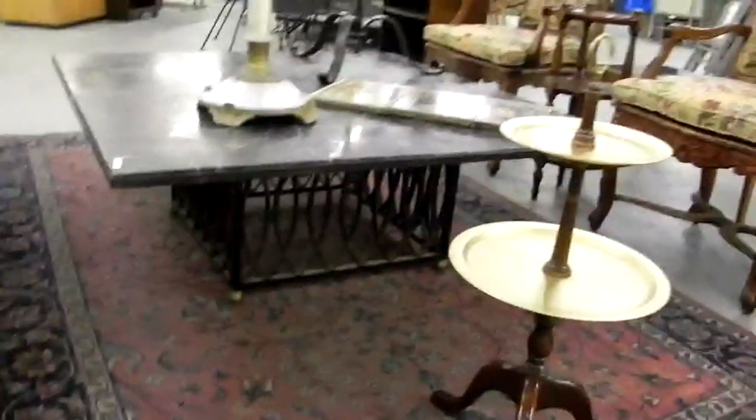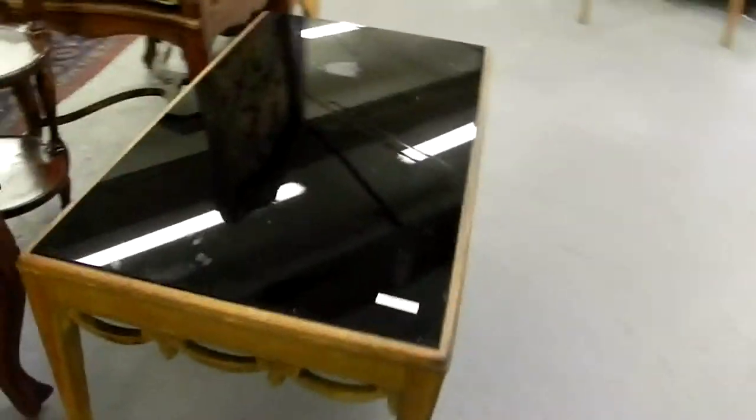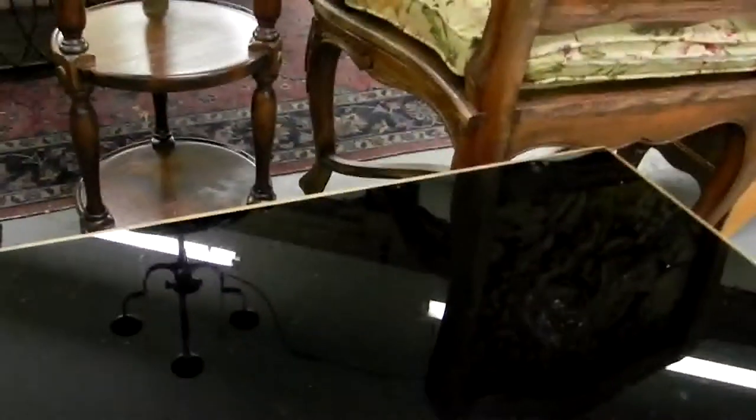This marble top coffee table from the late 50s, early 60s is really super cool. Some neat big candlesticks and more nice furniture. Really like this little swag Hollywood Regency type coffee table with the black glass top. Little Ethan Allen side table there.